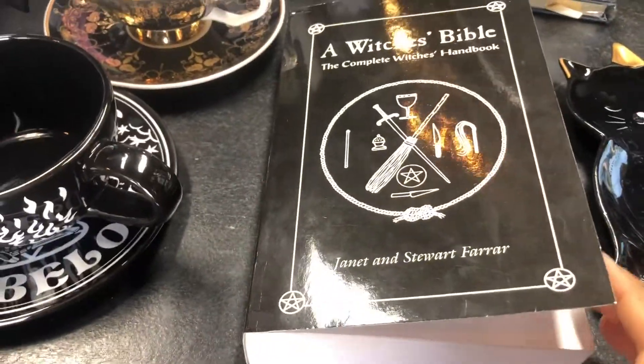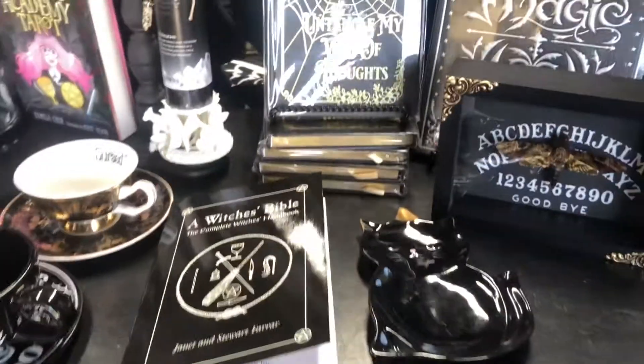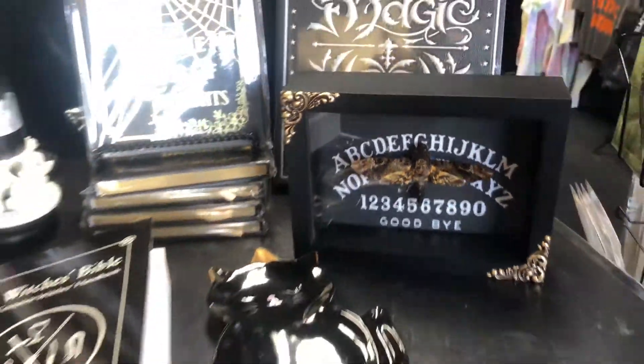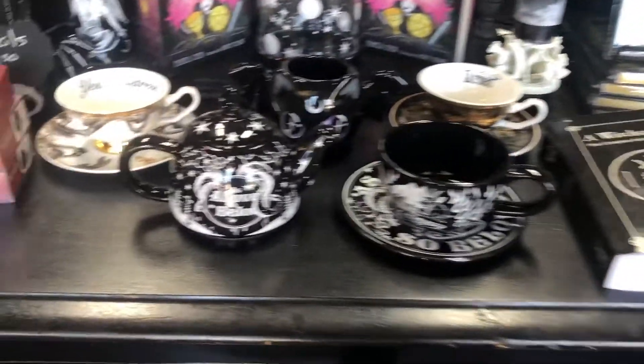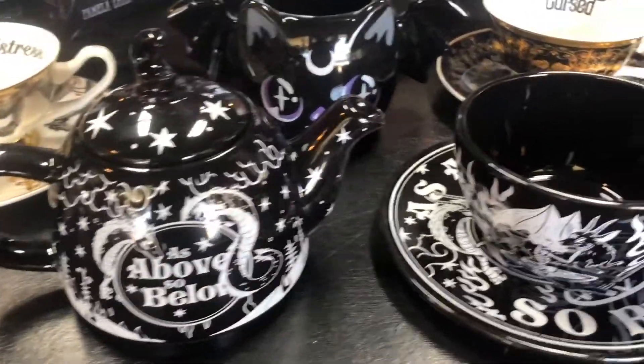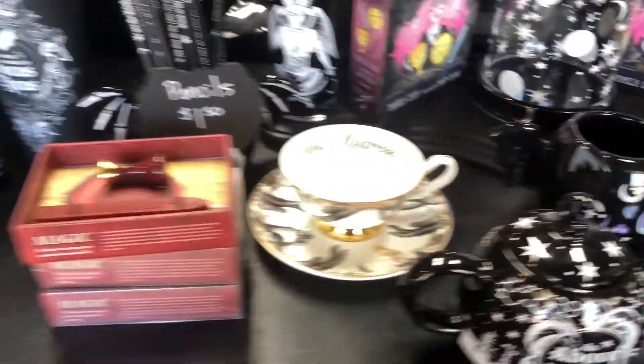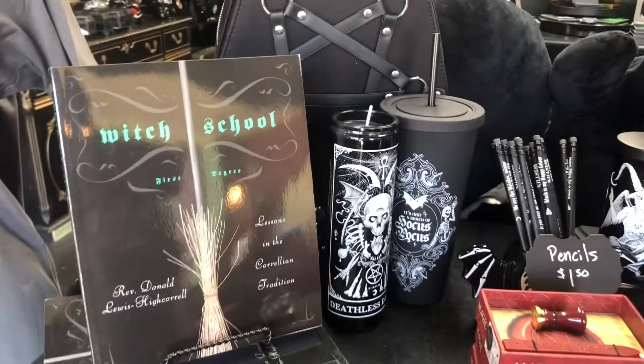So we have the witch's bible. I'm not gonna touch anything because I'm scared I'm gonna break it. But this tea set — I really, really love it. How cute. I'm in love with everything.